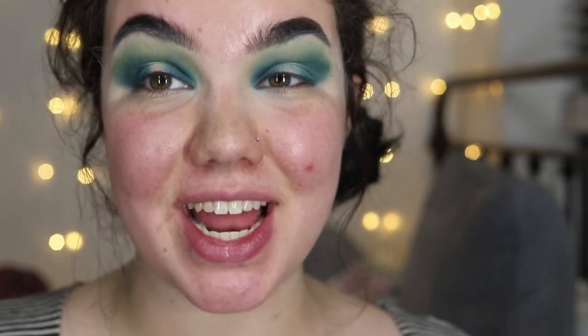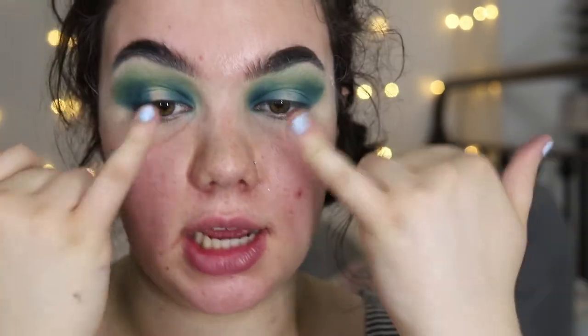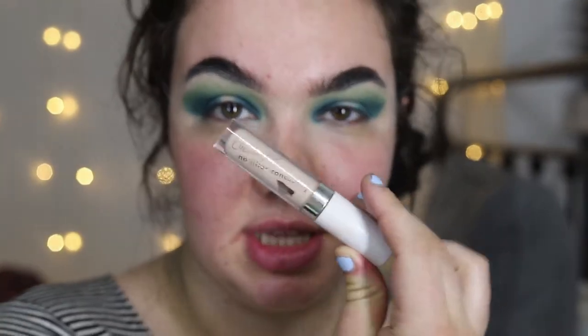Next I'm going to be doing the center lid shade, and I really want to make sure that color stands out in the middle of my eye. So I'm going to do a little bit of concealer on the center of my lid. I don't even have to tell you what concealer I'm using — you already know. It's the ColourPop No Filter Concealer.